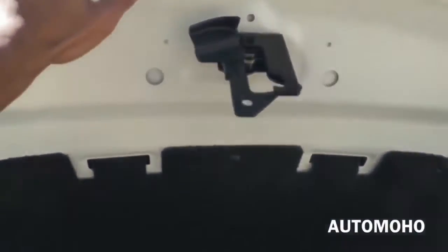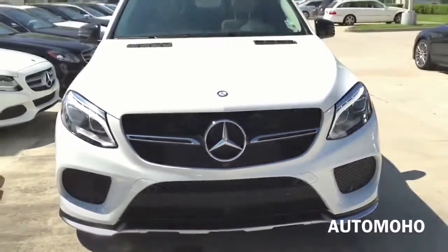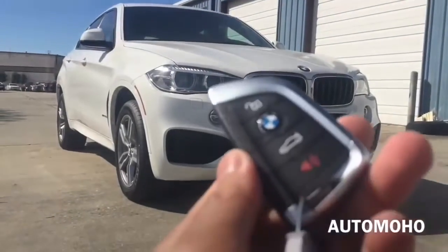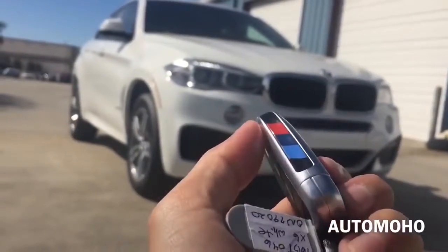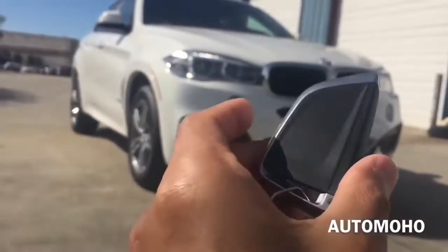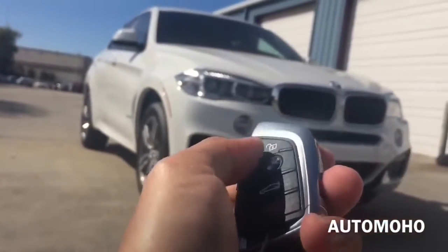Now let's shut it down and take a detailed look at the interior. Here I have the BMW X6 remote, with M Sport color on the side. On the remote I have unlock, lock, trunk release, as well as a panic button.